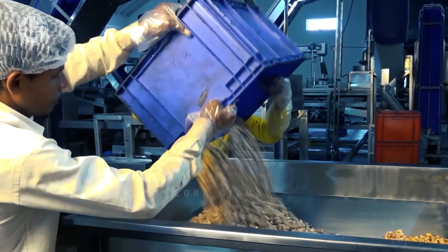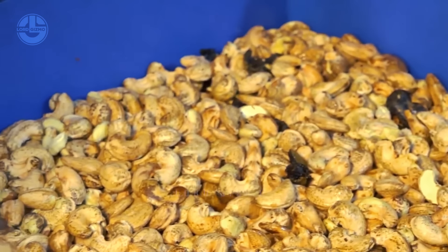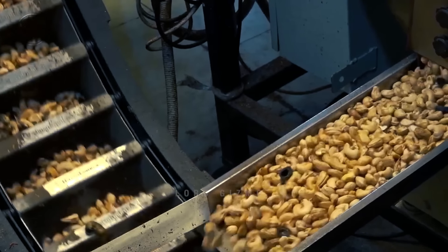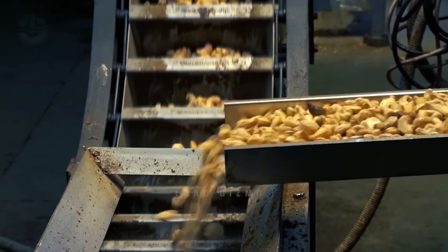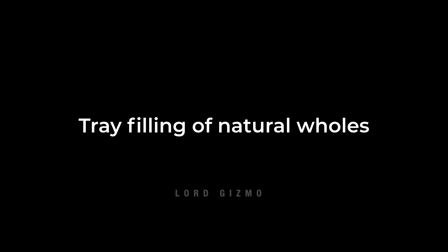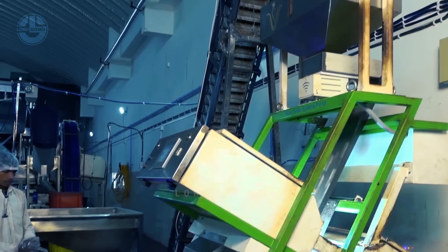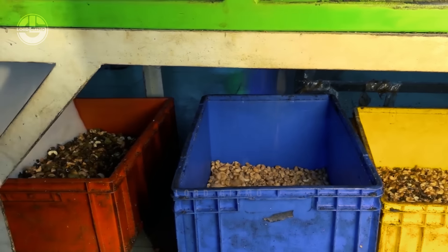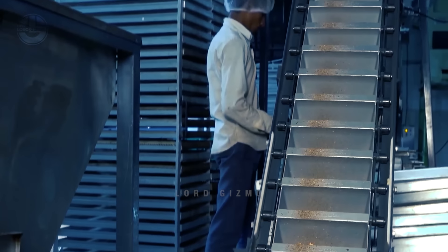The next process is similar to the previous one. The shelled cashews are transferred to a conveyor belt that goes upward, allowing the nuts to fall into another machine where they are sorted according to size and quality. You can see how each container contains different appearances of cashew nuts. The cashews are then placed onto trays for further processing, depending on their quality. This process can be done manually, but it's much faster and more economical to do it mechanically.